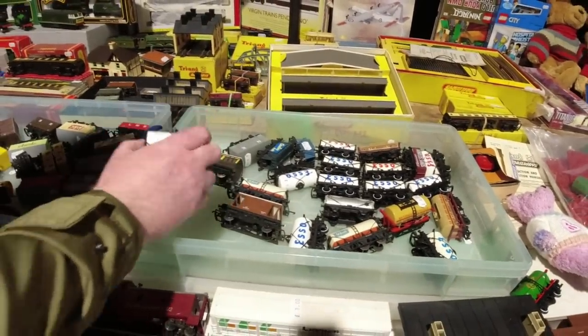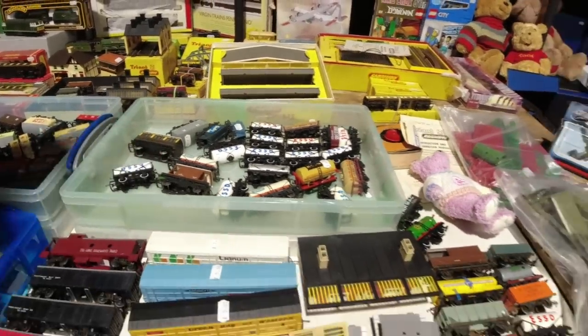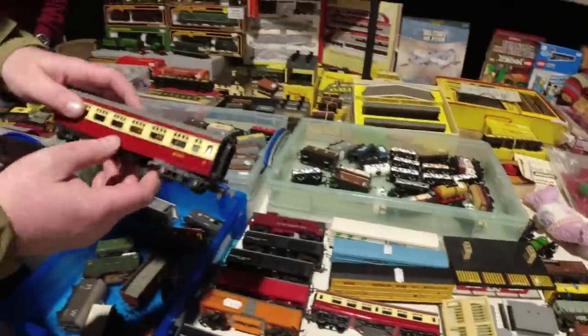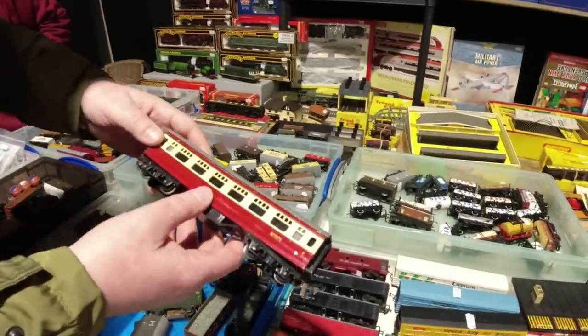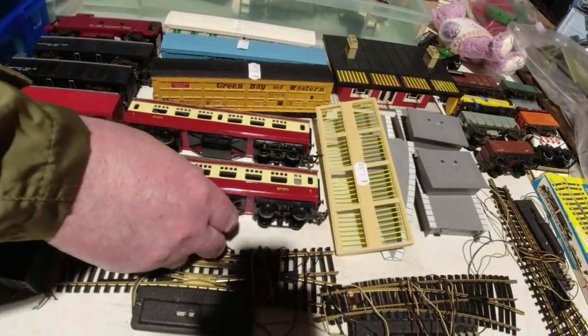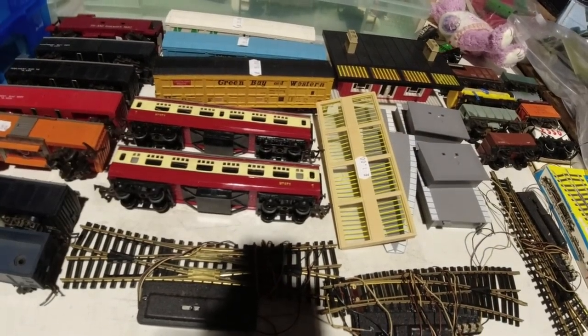Hornby - seven. Some other - look at these ones. It's an old Triang one, that's very old. It looks quite small, doesn't it? It is indeed.